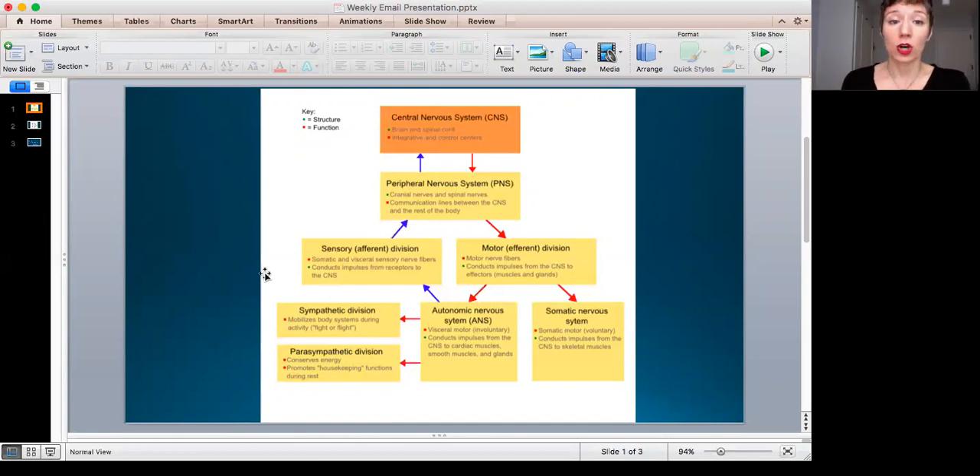The structure of the sensory or afferent division would be the somatic and the visceral sensory nerve fibers — the nerve fibers that come in from your viscera and from the somatic division. The somatic division is basically the muscular division, more or less the voluntary nervous system. Those sensory fibers come in along the blue arrow through your peripheral nervous system into your central nervous system.